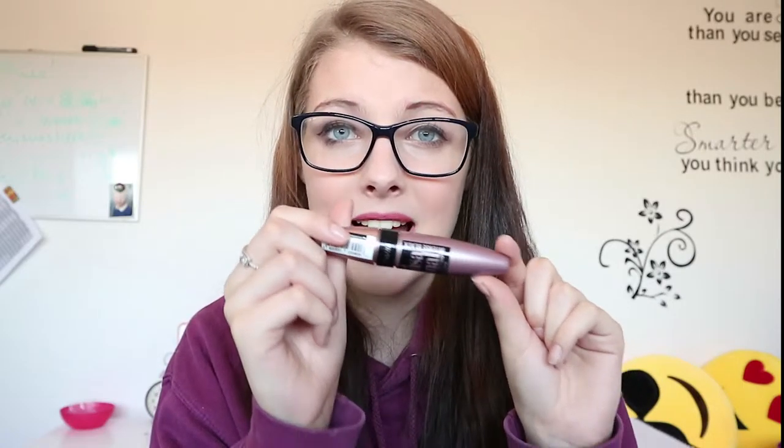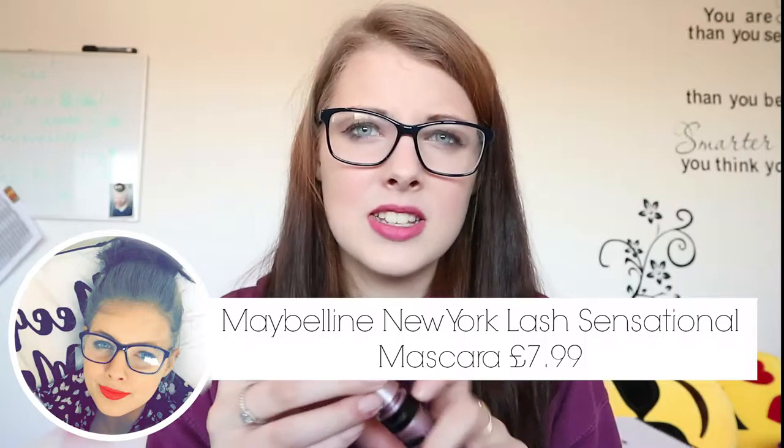The next couple of things are from Maybelline New York. You know how much I hate my current mascara, so I picked up the Maybelline Lash Sensational mascara — loads of people have been raving about it. I think it was about £7.99. I love the application brush and I love how it looks on my lashes today, so I'm excited to test it out more.